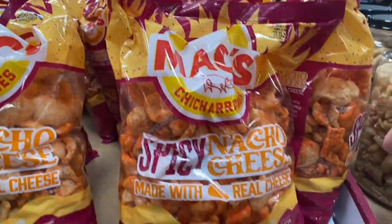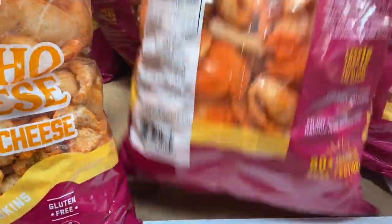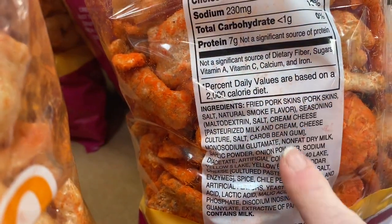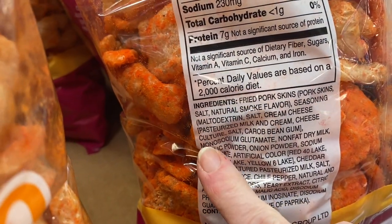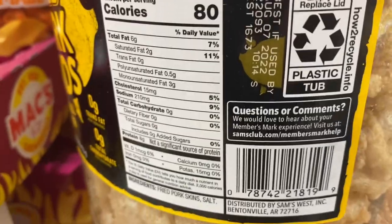We like pork rinds. Pork rinds are a great snack. These are flavored and they have maltodextrin in them, so if you're not bothered by that, this is a good choice. I like to have the plain ones here — these are zero carb and great for using with dips and just as a snack.